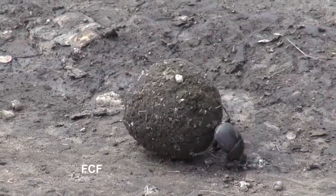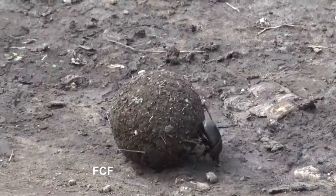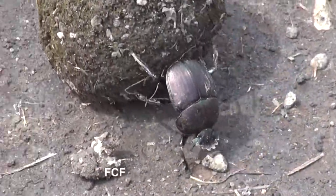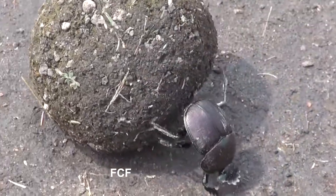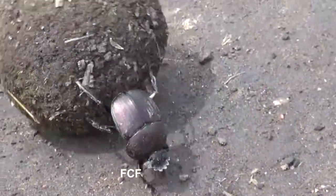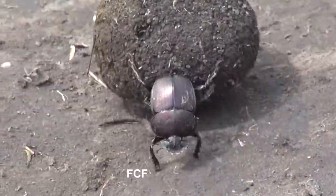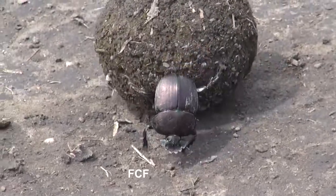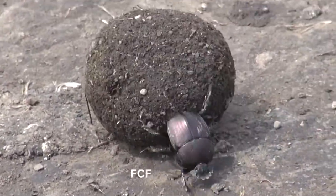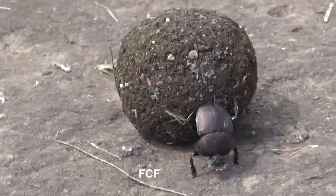The category of dung beetle called the rollers, like this beetle, roll and bury their dung ball either for food storage or for making a brooding ball where the larvae hatch and can feed on the ball. If this ball was to be a brooding ball, then we'd see a second female beetle either walking very nearby or riding on the ball.